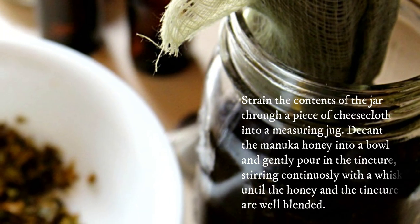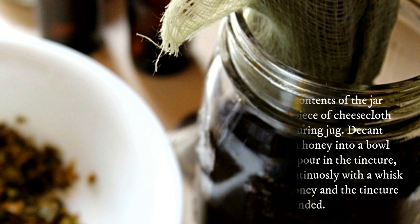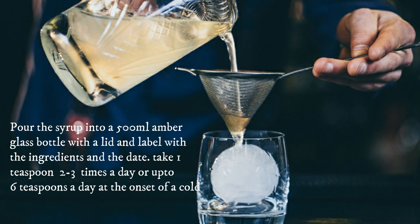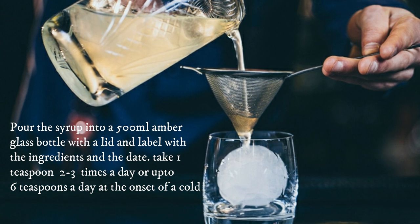Strain the contents of the jar through a piece of cheesecloth into a measuring jug. Decant the manuka honey into a bowl and gently pour in the tincture, stirring continuously with a whisk until the honey and the tincture are well blended. Pour the syrup into a 500 ml amber glass bottle with a lid and label with the ingredients and the date.